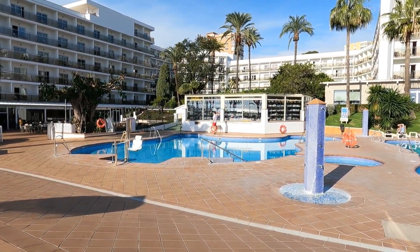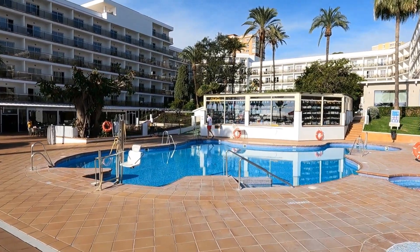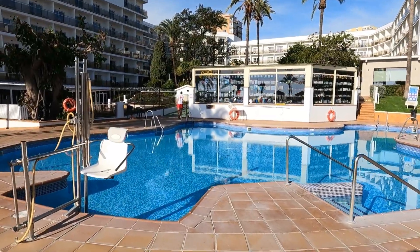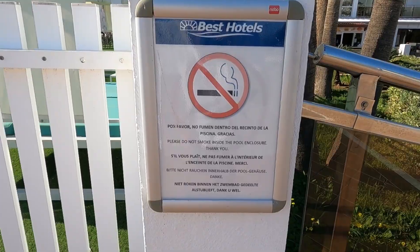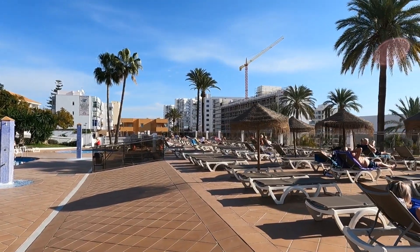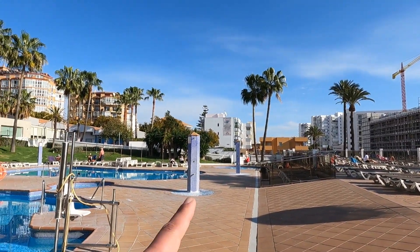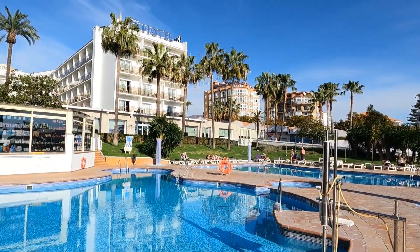We will go now to the room to get our towels and then we're going straight to the beach. All this area here is a non-smoking zone.